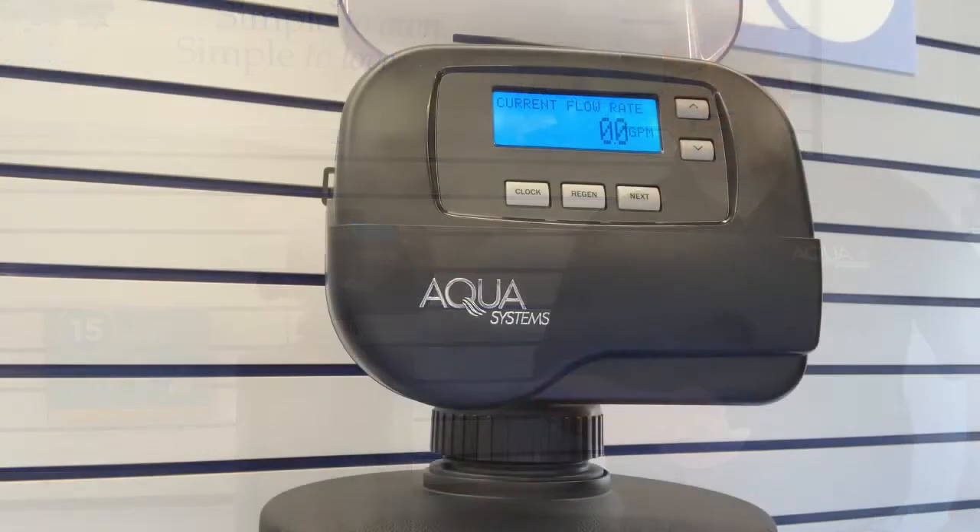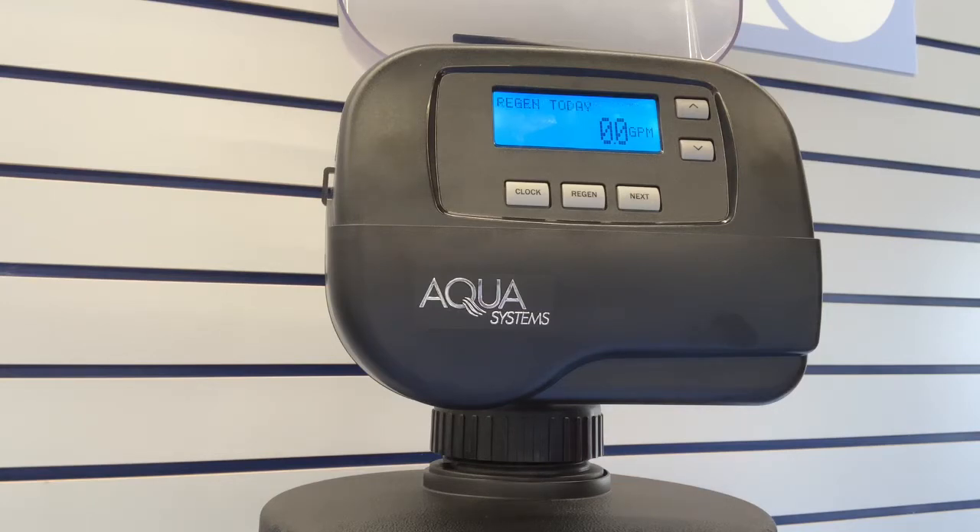The technology built into the Gen 2 will make this the smartest appliance in your house. It can spot plumbing leaks, it learns your water usage, and all of this is going to help you stay water smart and save you money over the long run. Advanced diagnostics are built in, and the color-coded screen is going to let you know from a distance that your water softener is working perfectly.